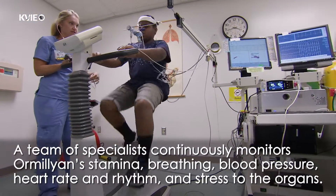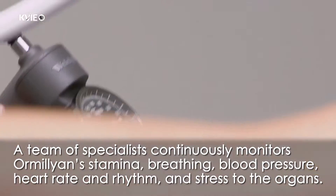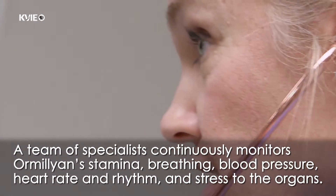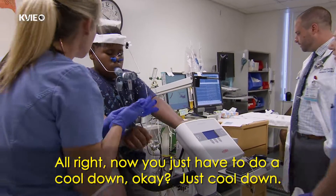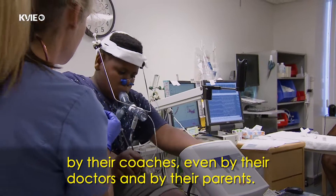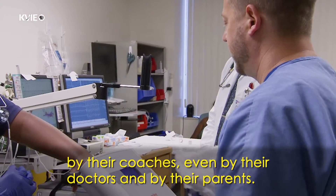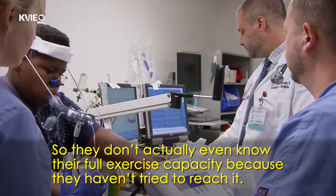A team of specialists continuously monitors Ormelian's stamina, breathing, blood pressure, heart rate and rhythm, and stress to the organs. A lot of these patients have been limited historically by their teachers, by their coaches, even by their doctors, by their parents. So they don't actually even know their full exercise capacity because they haven't tried to reach it.